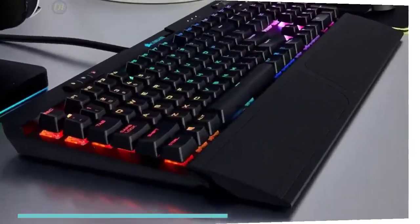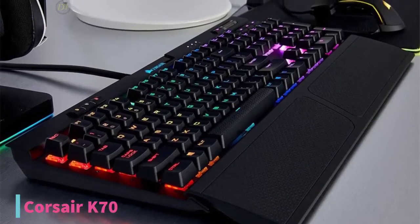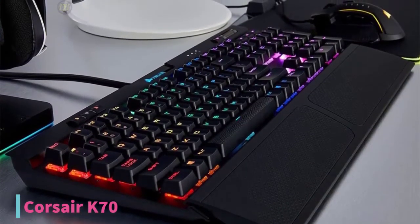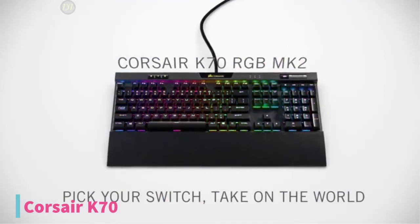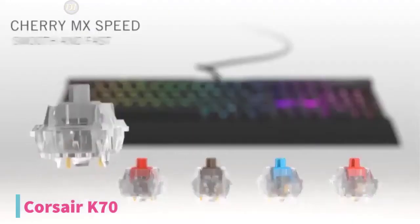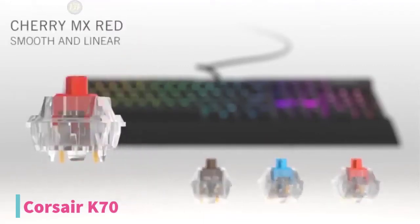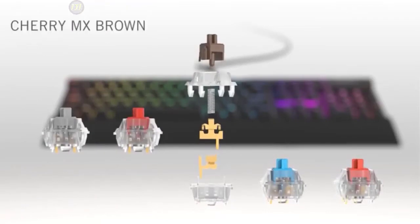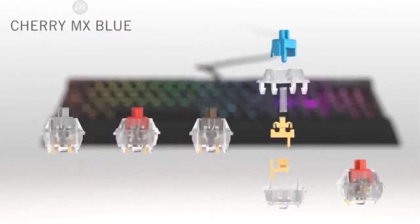At number 4, we have the Corsair K70 Mechanical Gaming Keyboard. The Corsair K70 uses the quieter Cherry MX Red RGB low-profile switches, so you get the fast performance of regular red switches but without the high-profile keycaps, resulting in a thinner, compact keyboard. At $120, the Corsair K70 has one of the lowest profiles available if you prefer a more parallel hand position compared to most mechanical gaming keyboards.